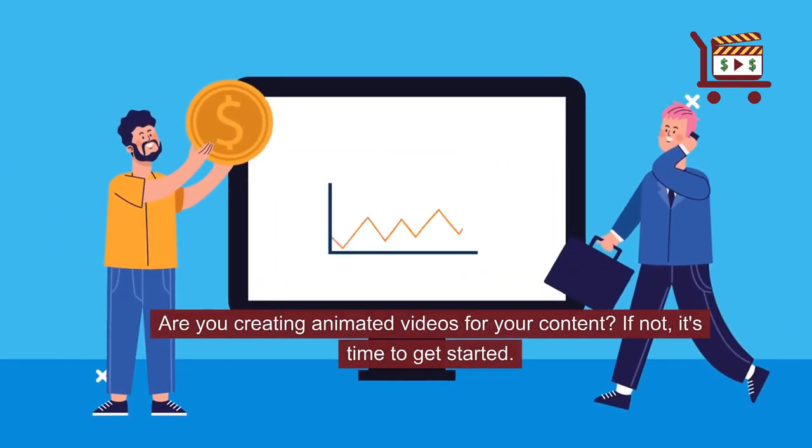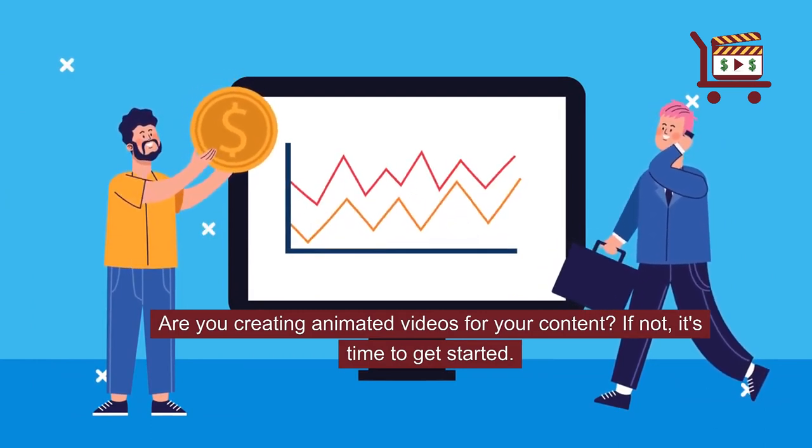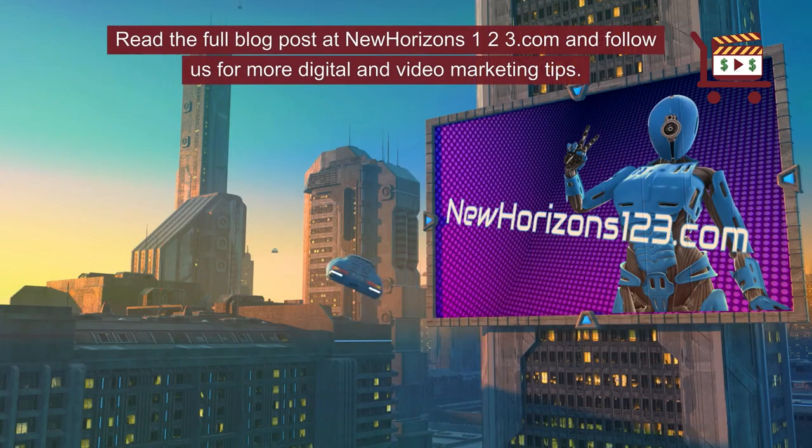Are you creating animated videos for your content? If not, it's time to get started. Read the full blog post at newhorizons123.com and follow us for more digital and video marketing tips.